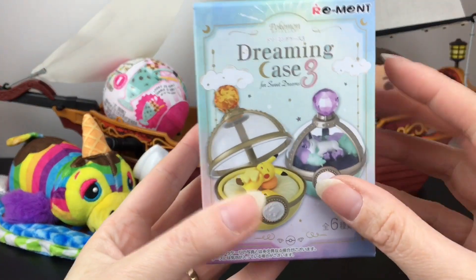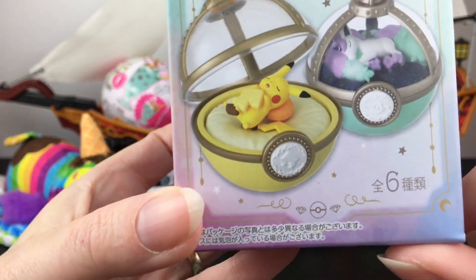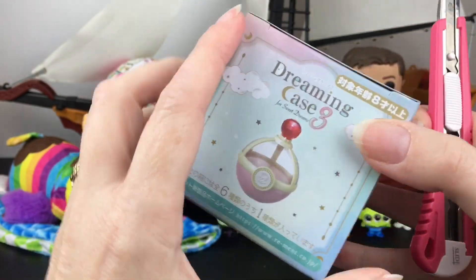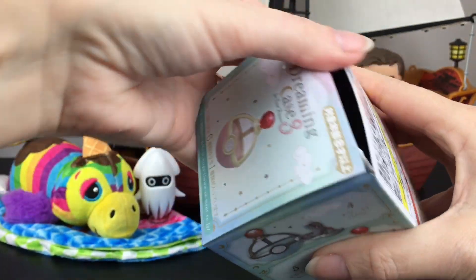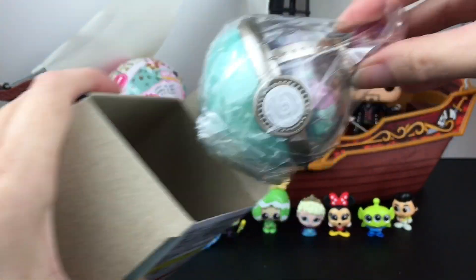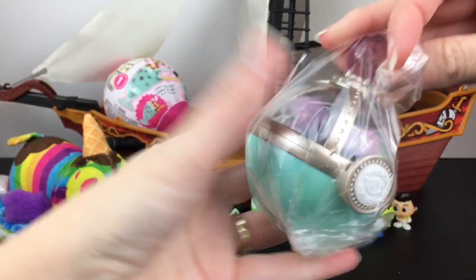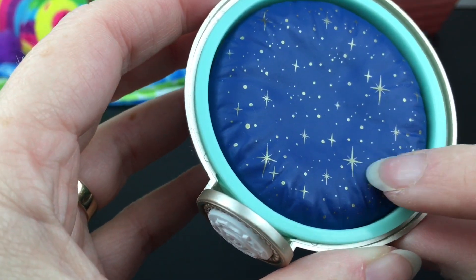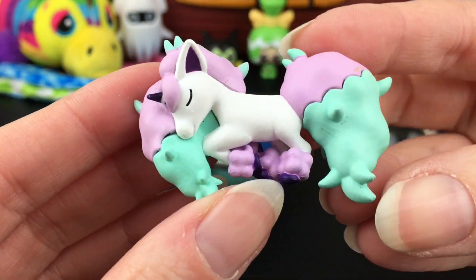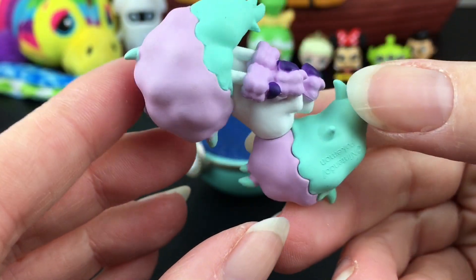Let's grab our Pokémon blind box — the Dreaming Case for the Sweet Dreams series phase three from the Pokémon collection. How adorable! I was really hoping for Pikachu or Galarian Ponyta. Our luck continues — we have Galarian Ponyta! Her base comes with the psychic energy symbol, and her pillow has a gorgeous star galaxy pattern with gold metallic paint on the stars. Here is our little sleeping figure — I love how her mane acts as her pillow.